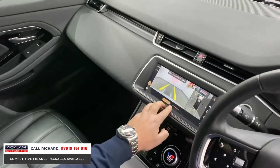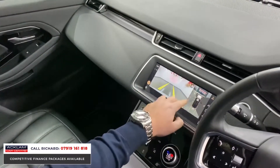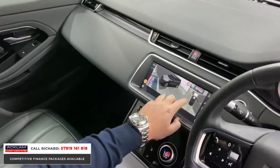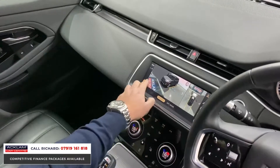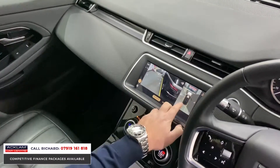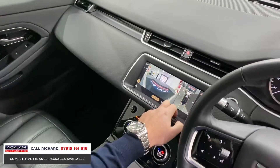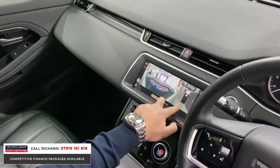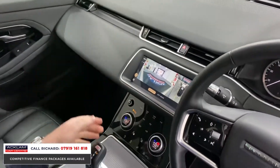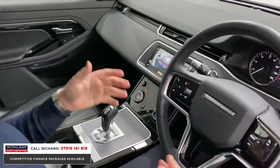There's a reversing camera, on-road and off-road camera, and a top view. The 3D surround view is the standout feature — you can see our Evoque and the full surroundings around the car. You can select all the different camera angles, which is brilliant. For anyone parking, it's not a big car but the camera system is extremely helpful to make sure you don't bump it.